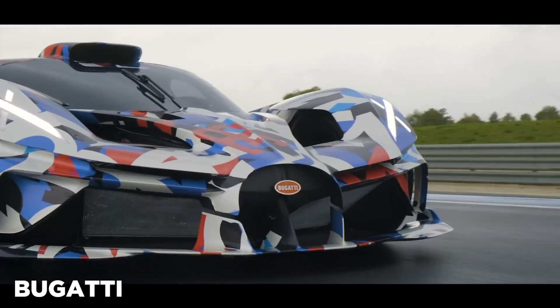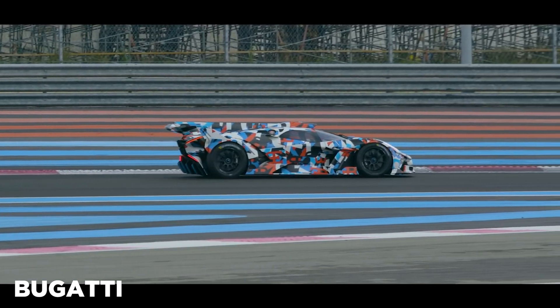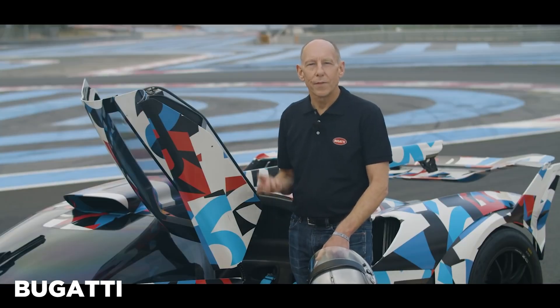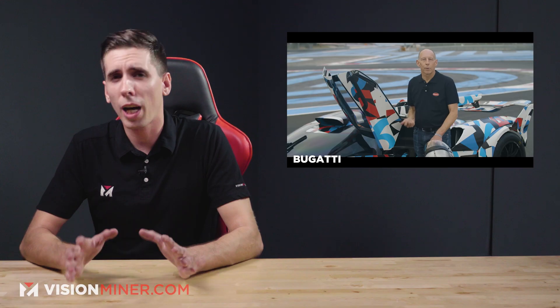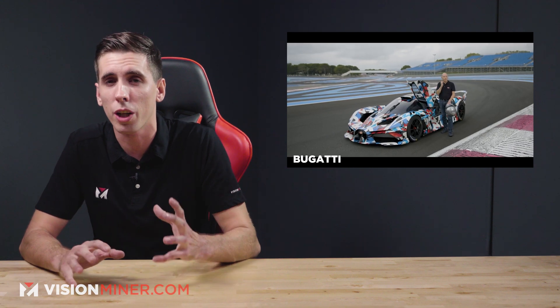This is made possible by the combination of their W16 engine with 1,824 horsepower and 1,300 foot-pounds of torque, while only weighing about 2,733 pounds. The Bugatti Bolide achieves figures that are almost on par with Formula One, while its top speed is well above 310 miles per hour, without compromising maximum handling and maximum agility. The Bolide takes three minutes and seven seconds to lap Le Mans, and only five minutes and 23 seconds to get around the Nürburgring.